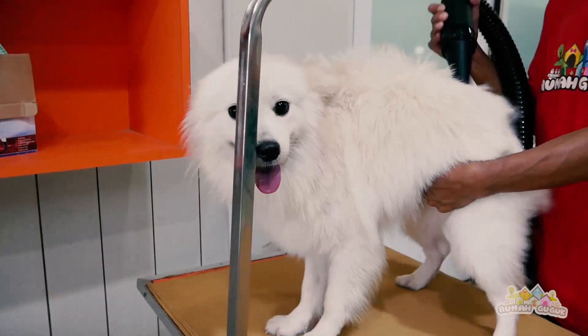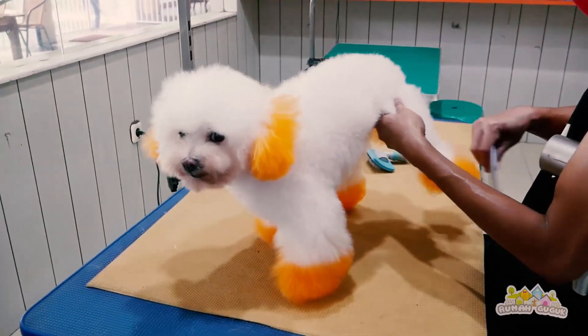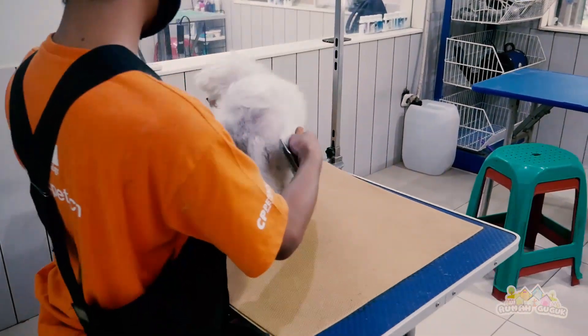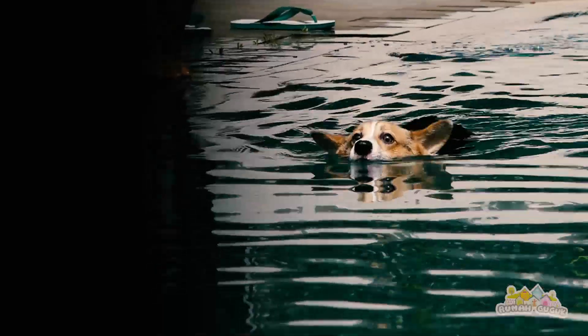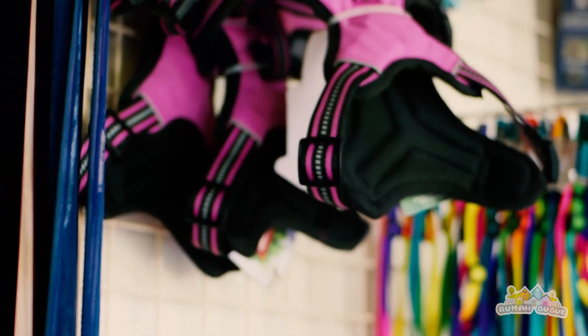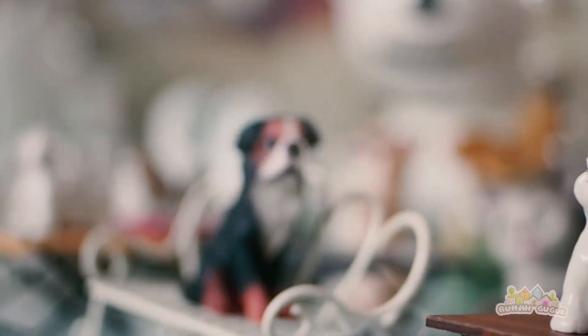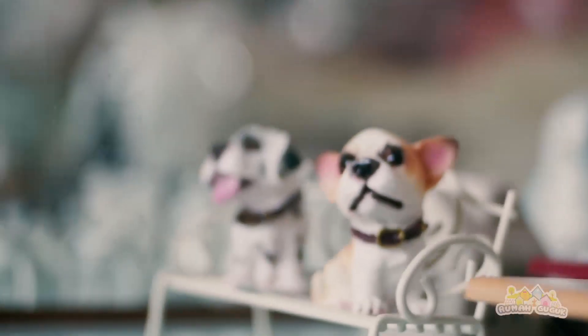Oke dog lovers, di pet shop rumah guguk ini adalah pet shop one-stop shopping. Di mana dog lovers dapat membawa hewan kesayangannya untuk grooming, untuk bermain, untuk berenang. Selain itu juga kami menyediakan kebutuhan seperti makanan, snack, sampo, sisir, baju, dan masih banyak lagi. Untuk dog lovers yang ada di luar kota, dapat membeli barang-barang kita juga melalui online Tokopedia. Nama tokonya rumah guguk Bandung. Nanti link-nya saya akan simpan di deskripsi, jadi teman-teman bisa langsung klik dan membeli barang-barang di Tokopedia.